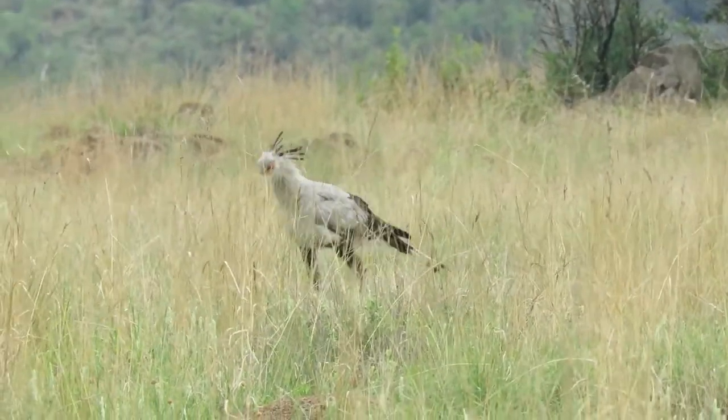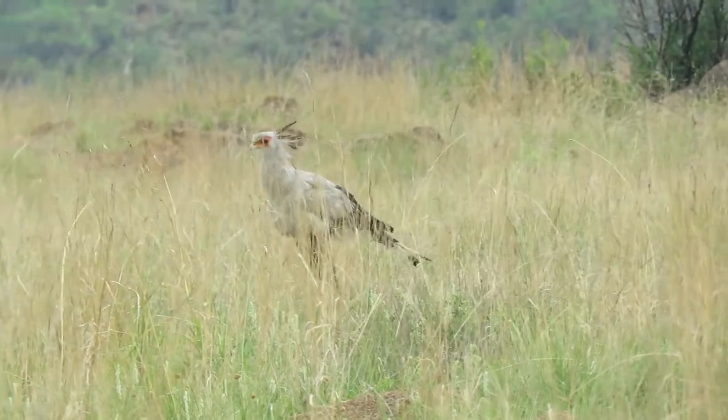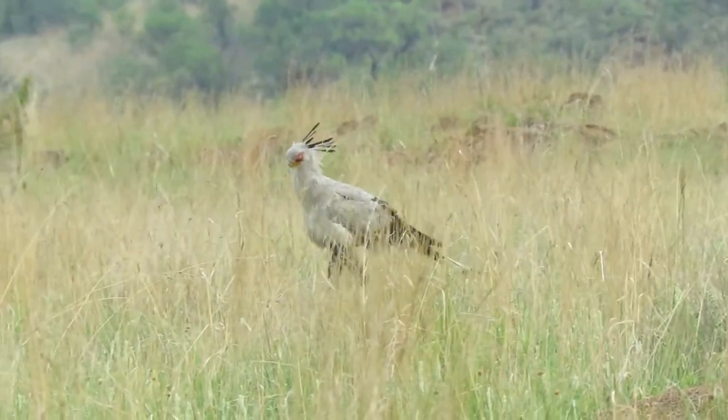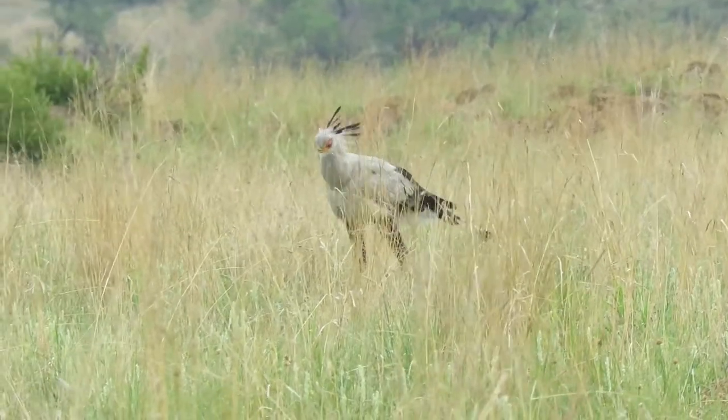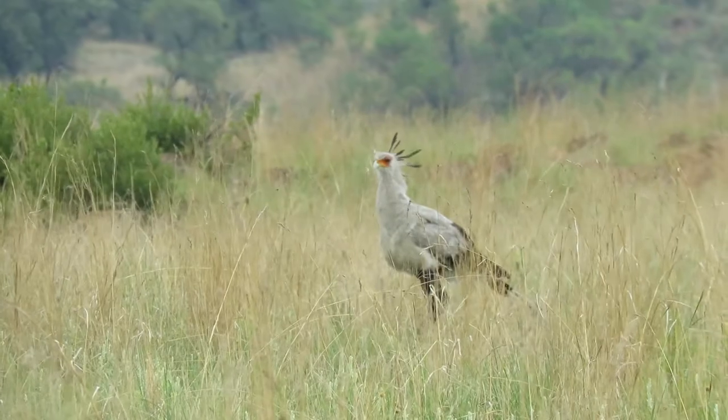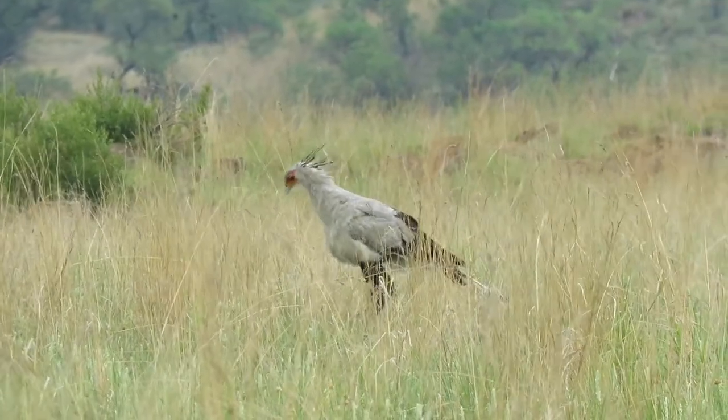Snakes are the main food of secretary birds. They use the thickened sole of their feet to stamp on their prey, stunning it and then swallowing it whole. Did you know that secretary birds are the tallest raptors, standing at nearly 4 feet tall?